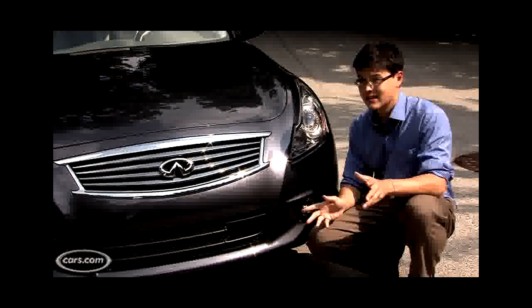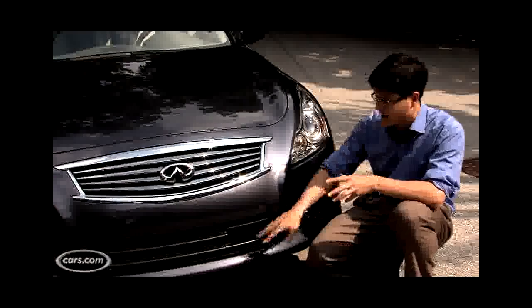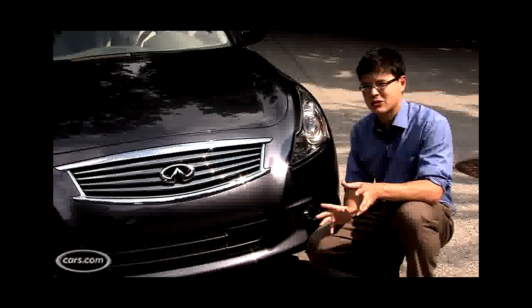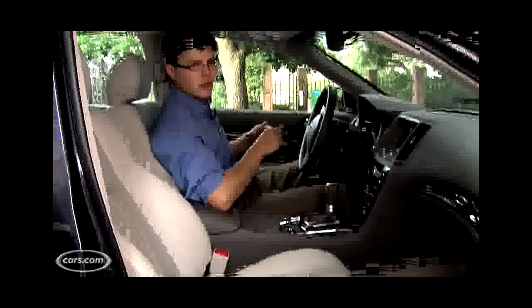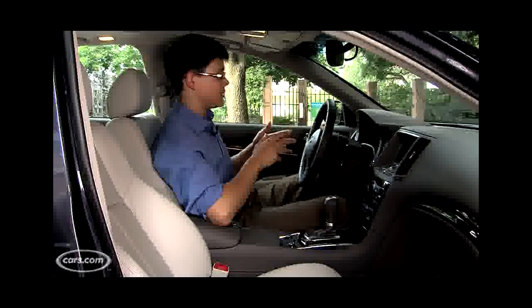Kind of a busy look, very bottom heavy — not sure I'm too wild about it. But this is a sport model, which gives you a more aggressive bumper. If you don't get the sport model, actually, it's kind of toned down, a little more conservative. I actually think that's a better look.